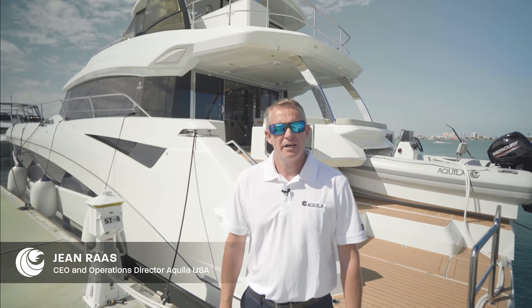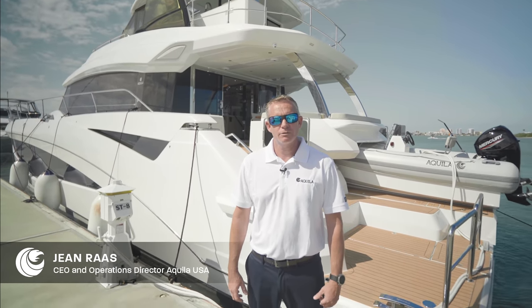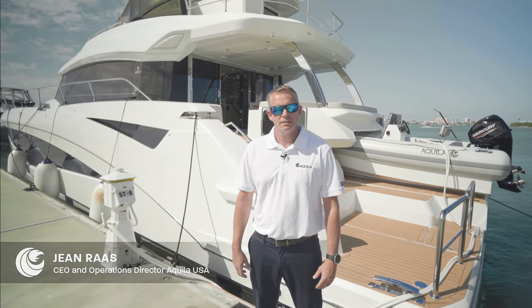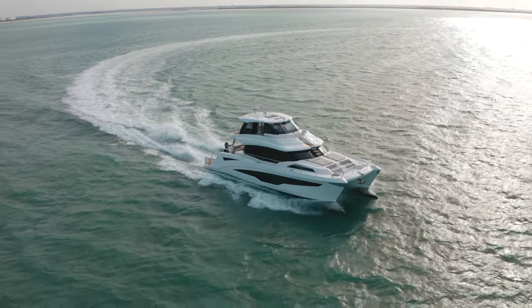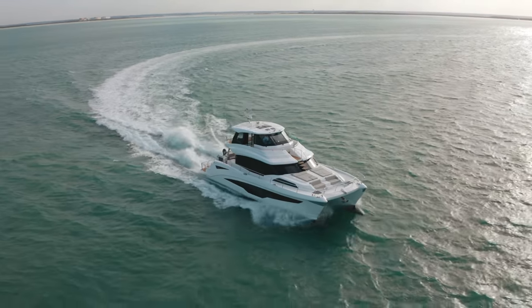Hi, my name is John Ross. I'm the CEO and Operations Director for Aquila Yachts USA. Today I'm excited to introduce you to our brand new Aquila 70 Power Catamaran Luxury Yacht.